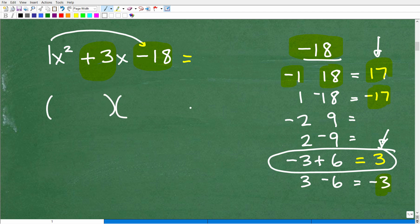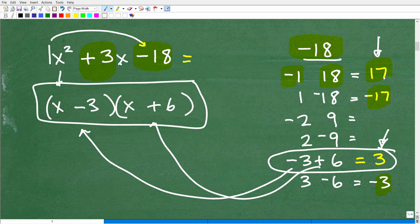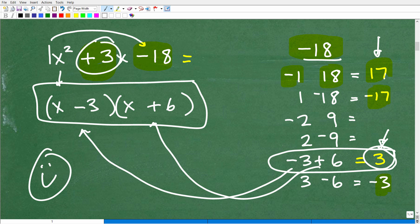So our answer is: x squared plus 3x minus 18 equals (x minus 3)(x plus 6). We place negative 3 in one binomial and positive 6 in the other — each paired with an x. That's the technique: list factors of the product of the leading coefficient and constant, find the pair that sums to the middle coefficient, and those are your binomial terms. This is a surefire technique to get these correct 100% of the time.